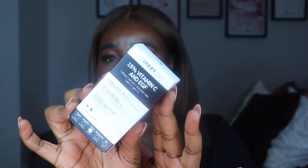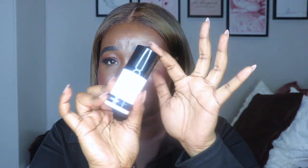I picked up the Inkey List 15% Vitamin C and EGS Serum — I get this almost every sale, it's a staple for me. I actually didn't pick it up for a couple of weeks and I was struggling. Then I also picked up the Ordinary Retinol 1% in Squalene.